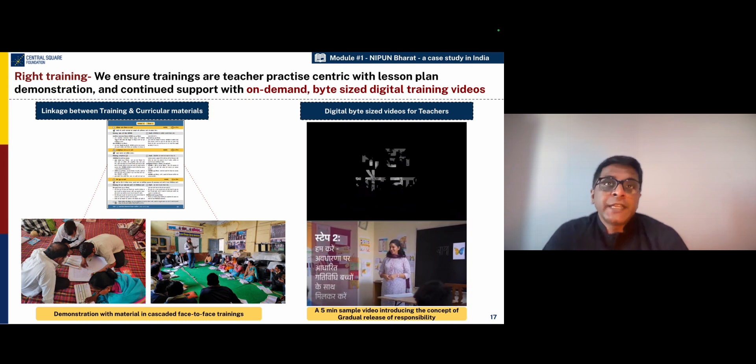Another very important element of the mission design in Uttar Pradesh is providing the right training. One of the significant innovations is the introduction of a very strong linkage to the curricular materials, where teachers are actually using the materials they would deliver in the classroom during their training. They are also doing a lot of demonstrations during the training, so they are actually practicing the skills that they would use in the classroom. So training for teachers is no more a boring lecture or a PowerPoint presentation, but constitutes very active learning.